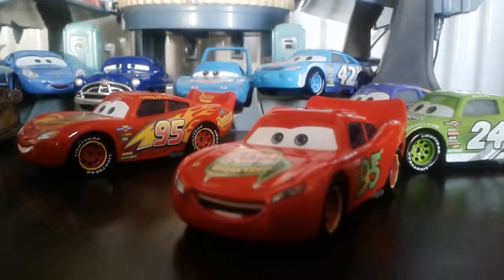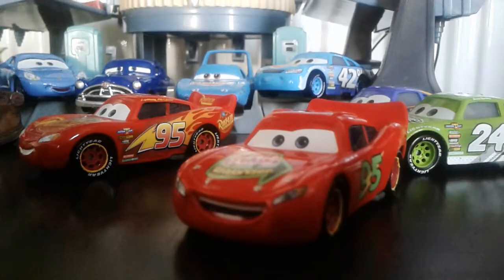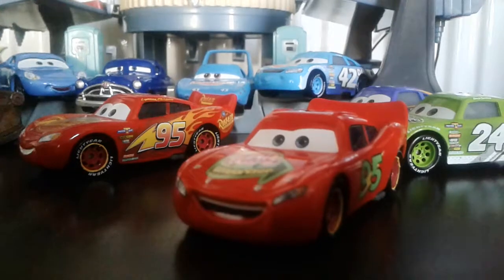I got this at Walmart on Friday. I was actually able to get Brick Yardley, Crazy Crash McQueen, and this one and two others which I will review.